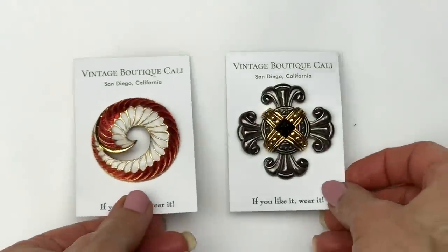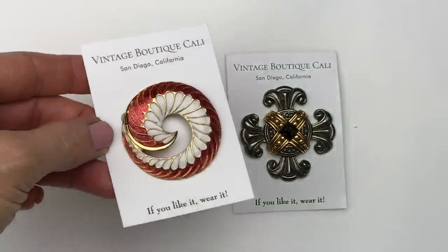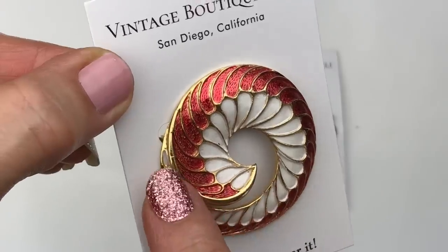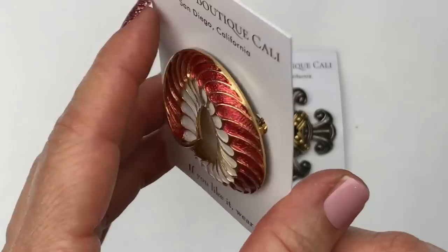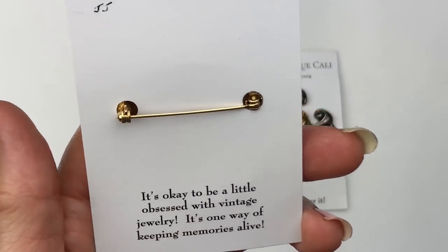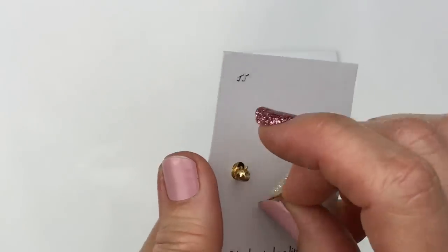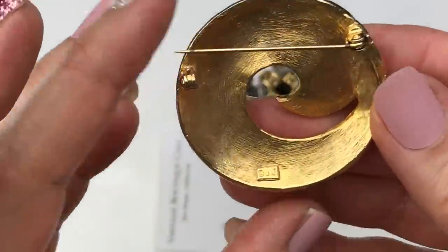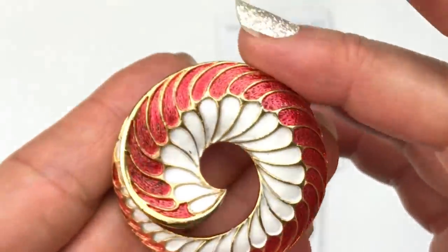Let's look at these brooches. These are gorgeous. This one's very pretty — it's got a red and white enamelling with some gold tone trim on it. And there are his cards — JJ. So this is a JJ, and let's take a look — it sure is. It is marked JJ. This is so pretty and very nautical.